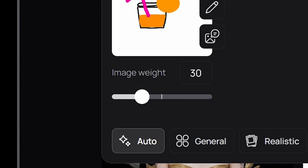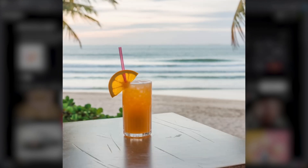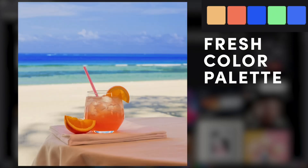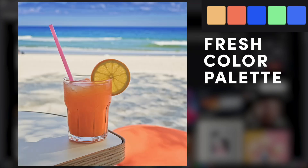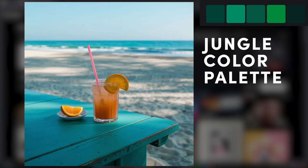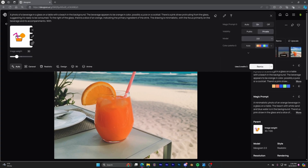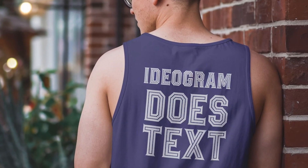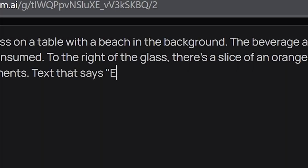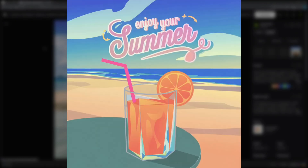The company has made it clear that the new model excels in text-image alignment, meaning generated images better match the prompts. Moreover, the new model is far more precise at rendering text within images, which has always been a challenge for other AIs. Let's discuss the key features that make Ideogram 2.0 stand out.